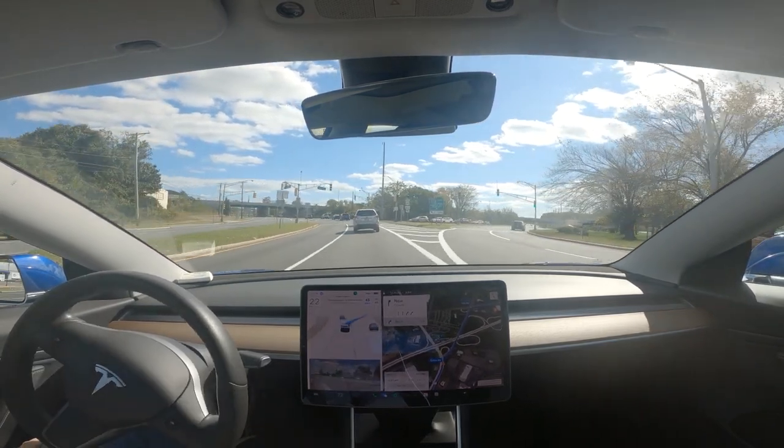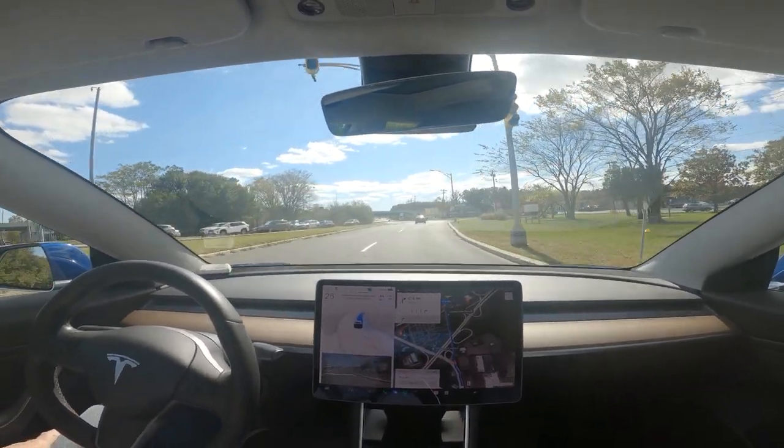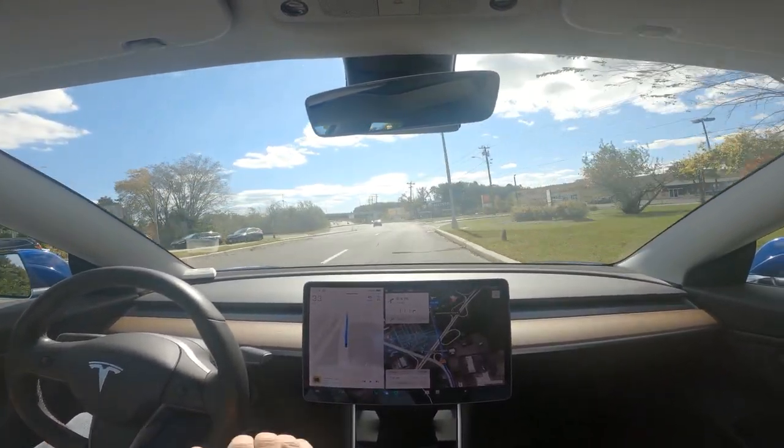It missed its turn. It missed its turn. Holy cow. What is it doing? That was horrible.